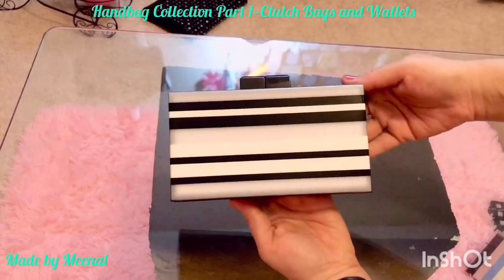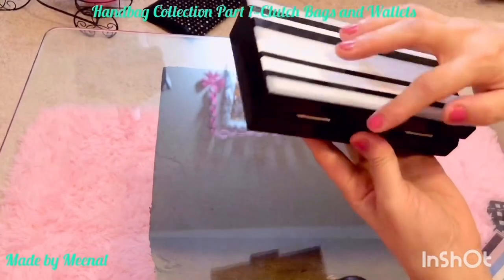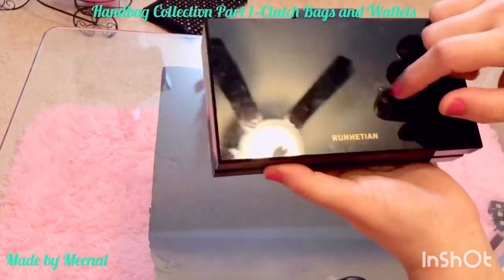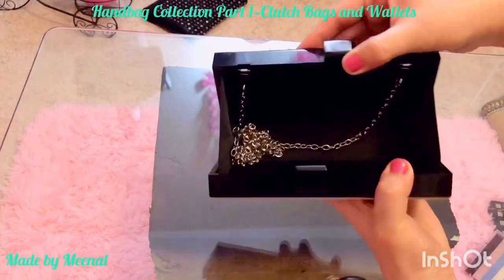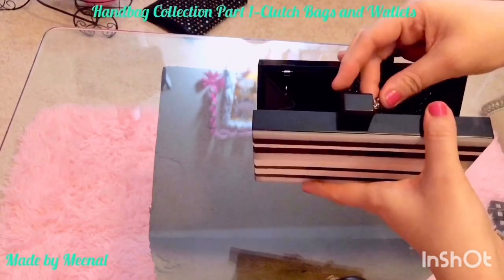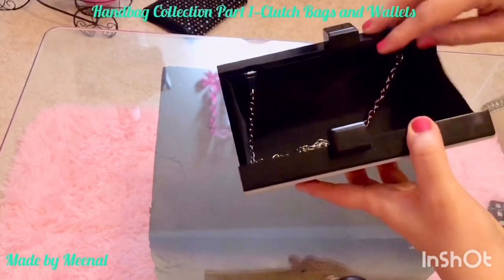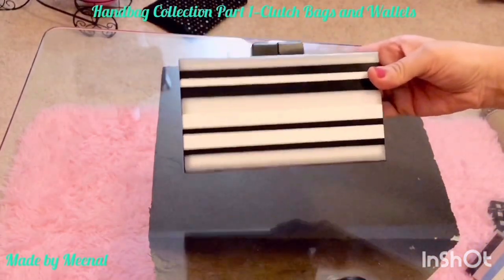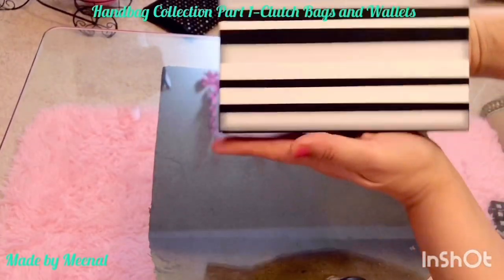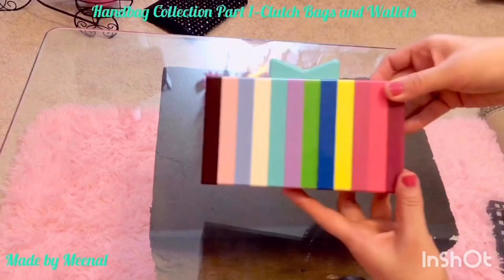Up next is this box clutch by Runadian, bought on Amazon — one of my most favorite clutch bags. It has an acrylic finish and comes with a silver chain inside, with magnetic closure on top. It's a black and white bag, which means it can be paired with so many different colors — I pair it with a ton of my outfits.